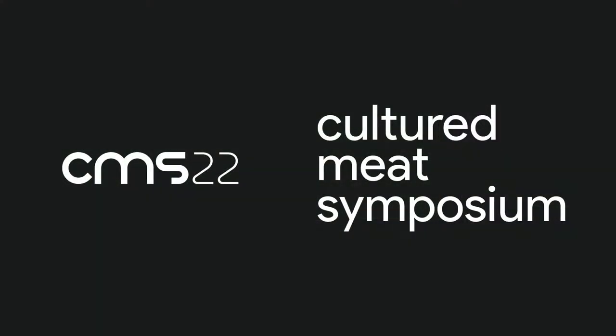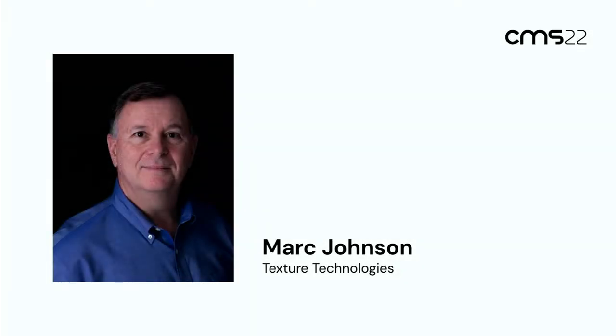Thank you very much. So quickly about Texture Technologies: we've been testing food products for 35 years, pretty much throughout the food industry. As the cultured food and plant-based foods have evolved, suddenly the products are getting real. And as they get more and more real, customers are going to have very high expectations as to the textural attributes that they expect. So that's where we come in.